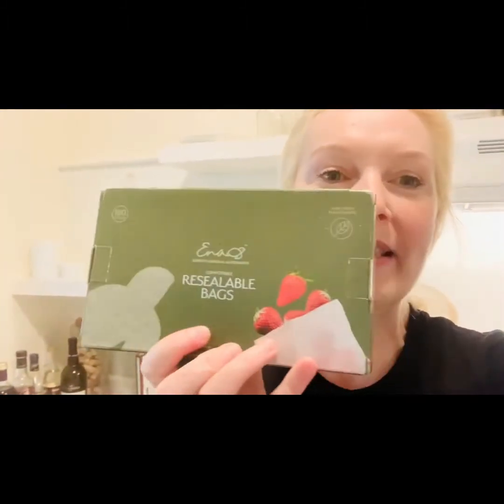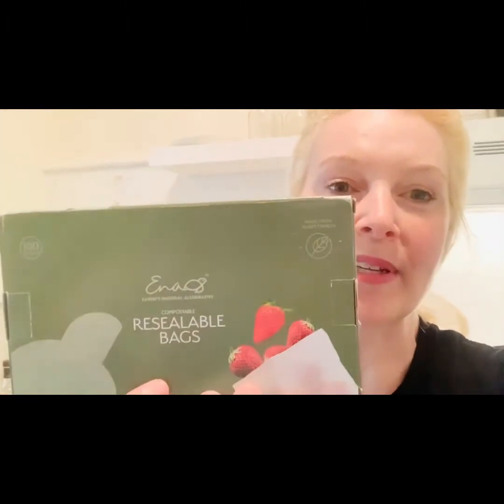So the first thing that I'm going to show you are these resealable bags. These are so cool. I ordered these on Amazon, and I also ordered the sandwich bags I'm going to show you on Amazon. So I don't know if you guys know at this point, but it takes a thousand years — one thousand years — for one Ziploc bag, one sandwich baggie, or one plastic bag to break down in the landfill.